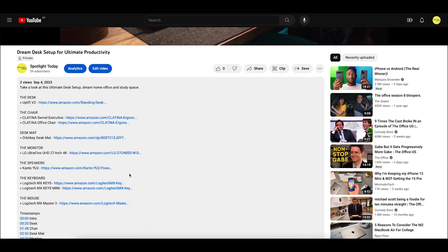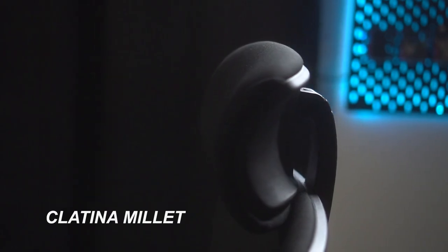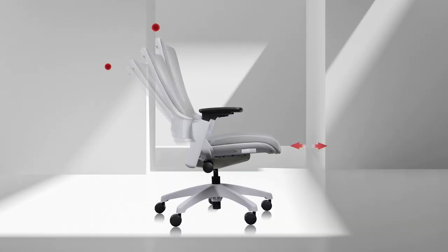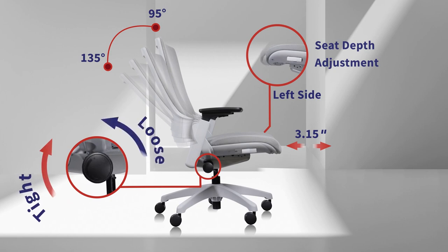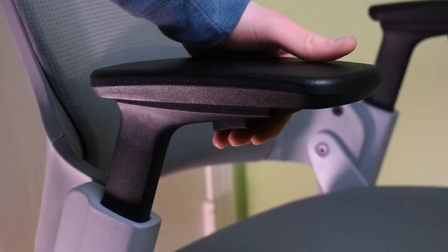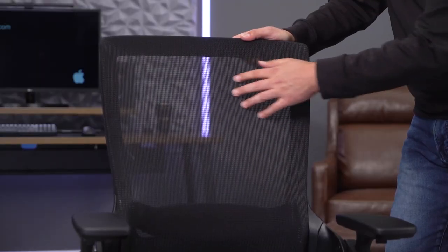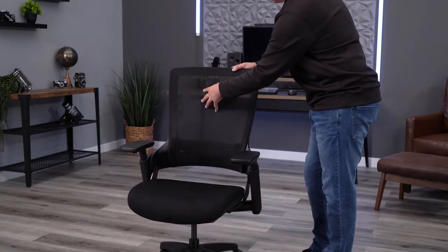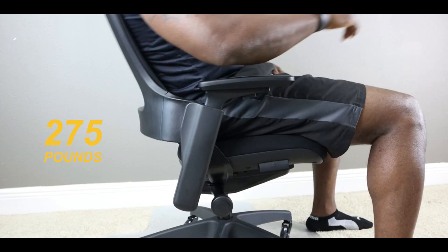Now let's talk comfort with the Platina Molette office chair — your ultimate throne for productivity. What sets this chair apart are the 3D adjustments: adjust seat height and depth, fine-tune armrest height and angle, and modify lumbar support height for ideal posture. The backrest offers 135 degrees of recline, and breathable material keeps your back cool during extended sessions. The chair's solid construction supports up to 275 pounds.